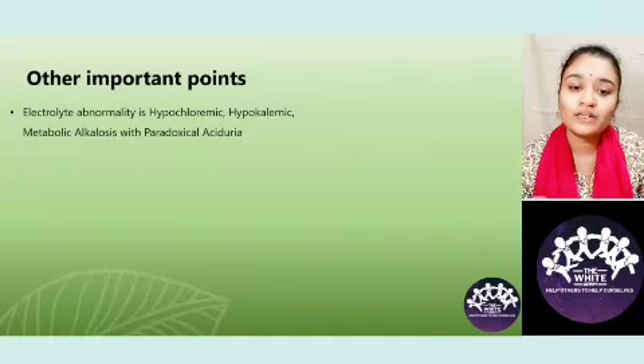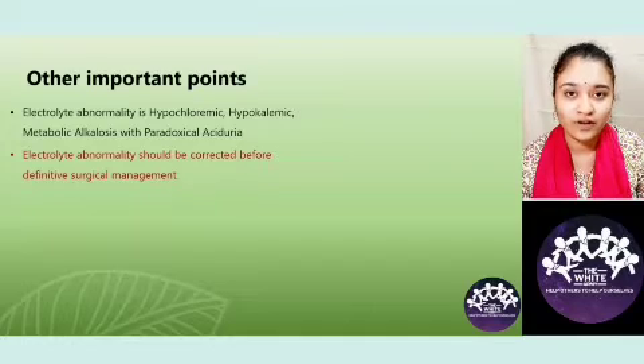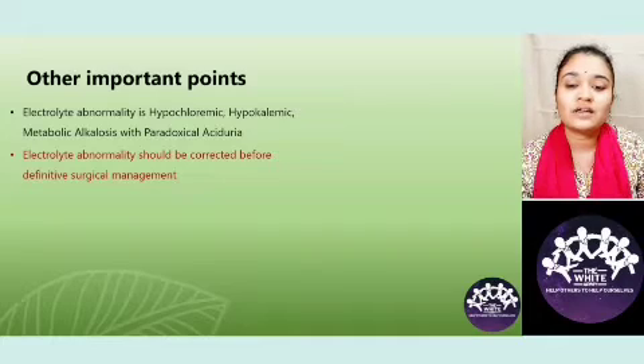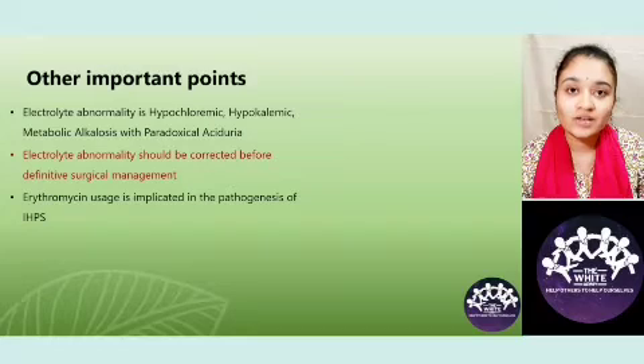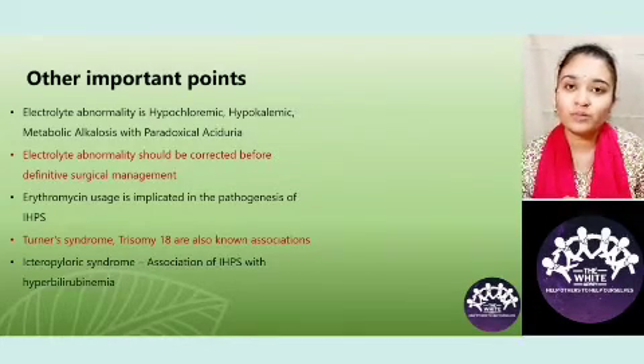The electrolyte abnormality should be corrected before the definitive surgical management, as the vitals of the patient are the most important factor — only after stabilizing the patient can you take them up for surgical management. Erythromycin usage (macrolides) is implicated in the pathogenesis. Turner syndrome and trisomy 18 are rare associations seen with IHPS. Icteropyloric syndrome is the association of IHPS with hyperbilirubinemia in a child.